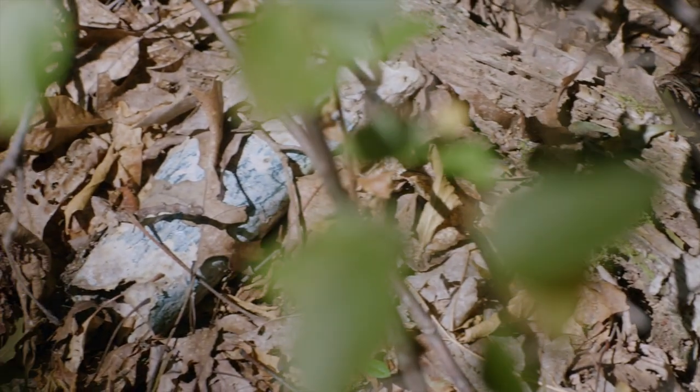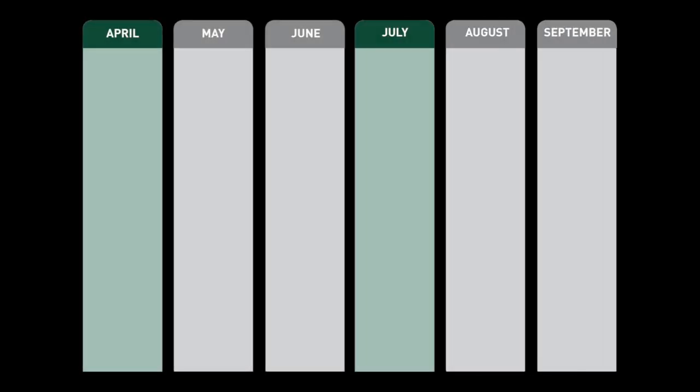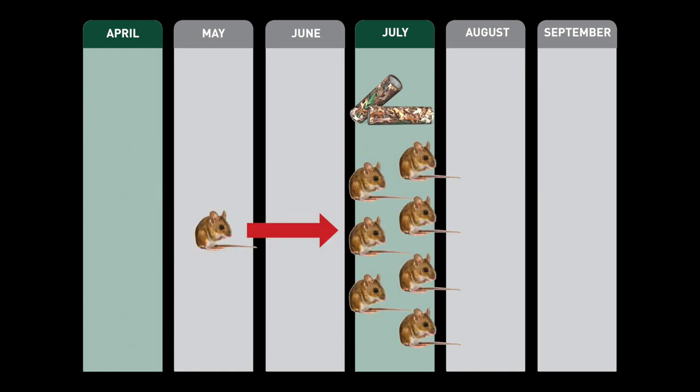Tick control tubes are biodegradable and can be left on the property. For best results, apply tick control tubes in April and July, just before nymphal and larval ticks start to feed. It's important to reapply tubes in July to treat new nests made by mice born in the spring and early summer.